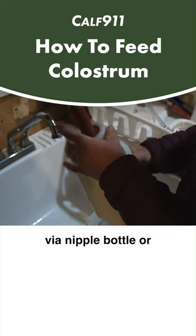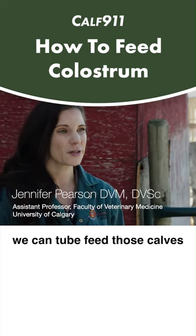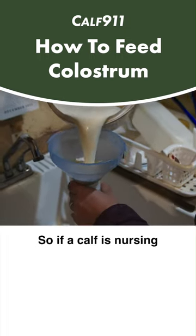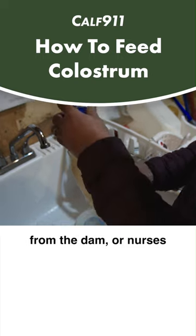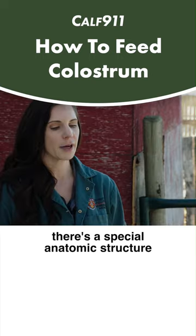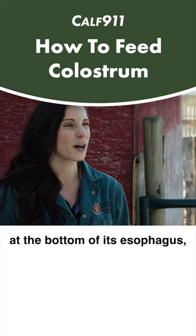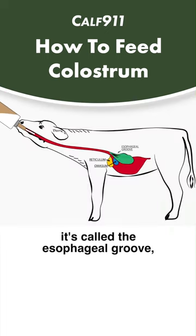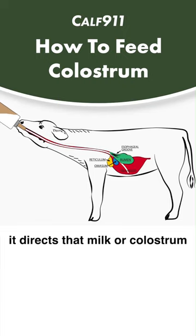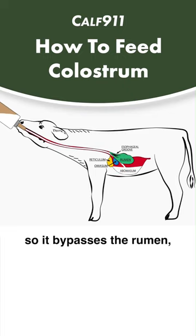We can feed those calves via nipple bottle or we can tube feed those calves with an esophageal tube feeder. If a calf is nursing from the dam or nurses from a nipple bottle, there's a special anatomic structure at the bottom of its esophagus called the esophageal groove, and that closes so that when the calf nurses, it directs that milk or colostrum directly into the abomasum, bypassing the rumen.